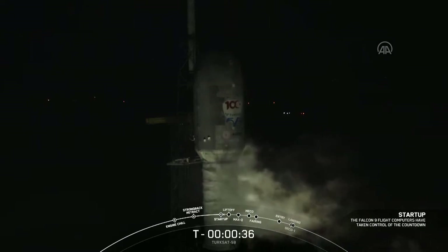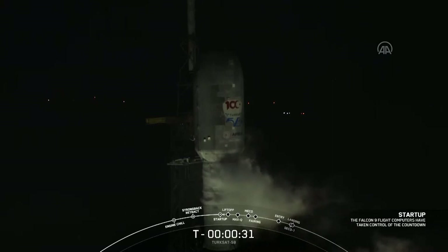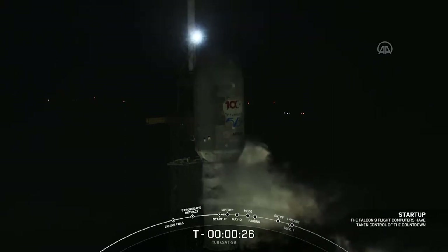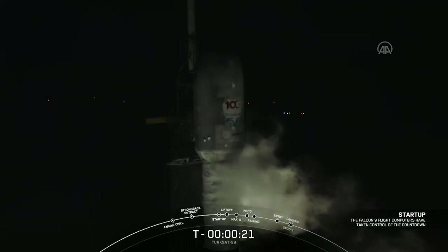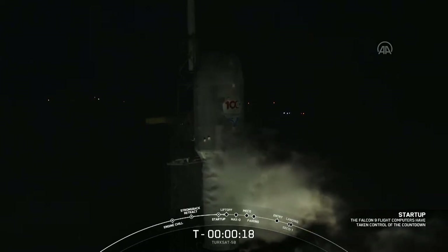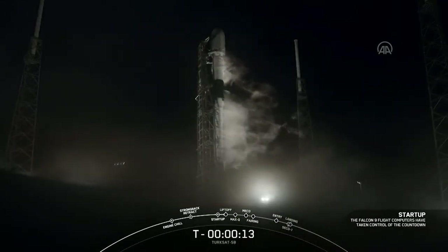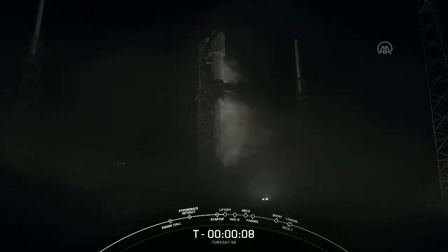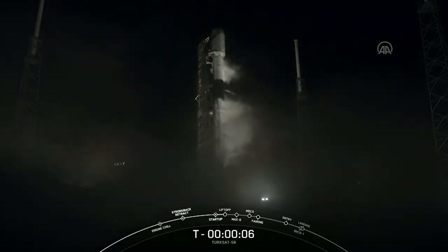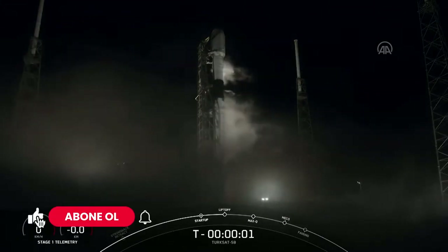T-minus 36 seconds and counting. All systems are go for the launch of Falcon 9 with Turksat 5B. T-minus 30 seconds. T-minus 15 seconds. 10, 9, 8, 7, 6, 5, 4, 3, 2, 1, 0.